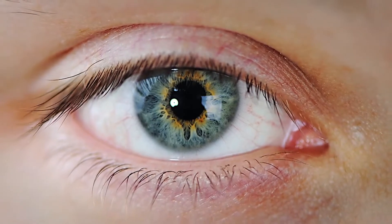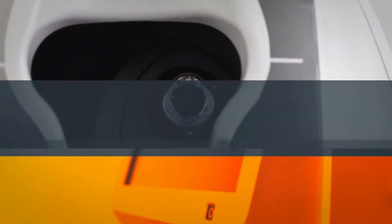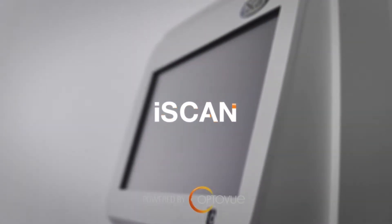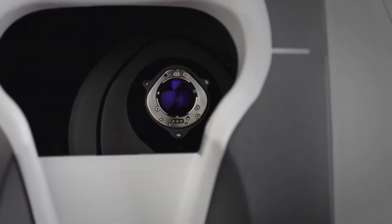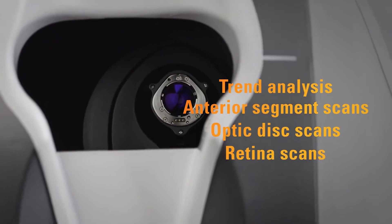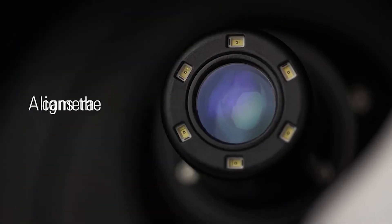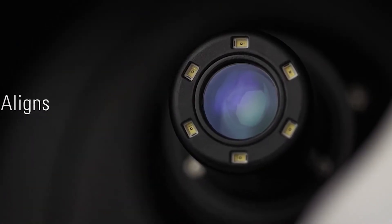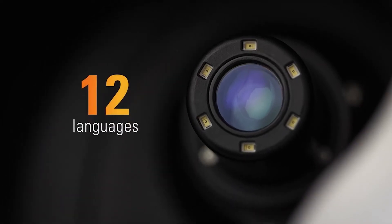Realize advanced scanning in a system so user-friendly it even talks to patients. Meet iScan, powered by OptiView. iScan sets the standard for simplicity. It offers all the capabilities of a traditional OCT system with a greatly simplified user interface. iScan automatically aligns the camera for scan acquisition and vocally guides the patient through an exam in any of 12 languages.